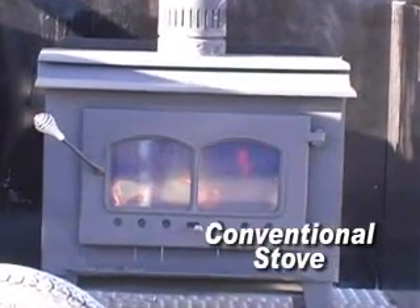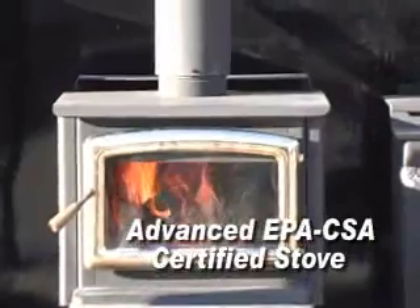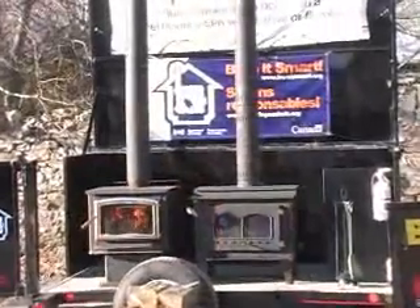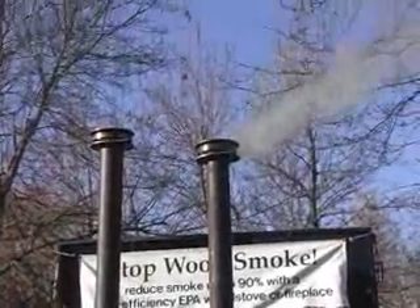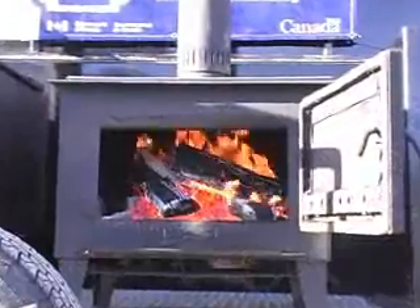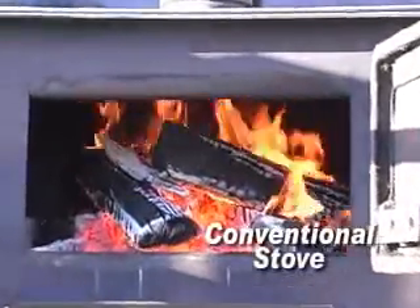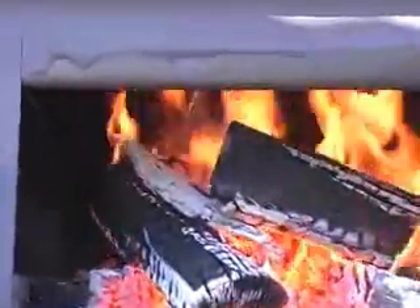The two stoves don't look much different. They're about the same size, both have glass doors, and they're both painted black. But that's where the similarities end. The conventional stove has none of the technologies that can burn smoke before it enters the chimney. Notice that the fire looks dull, and there's only a small amount of flame in the firebox. This is because the smoke that rises off the wood as it heats does not burn completely in the firebox.